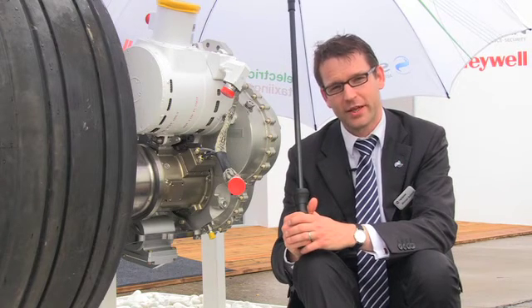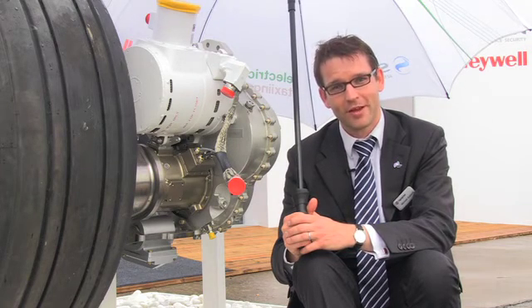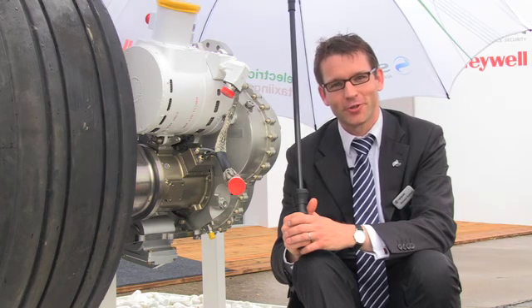Honeywell and Safran are aiming to bring their system into service in 2016 for both the A320 and 737, and it will be interesting to see how the market responds to this innovation. Michael Gubisch, Flight Global, at the Paris Air Show.